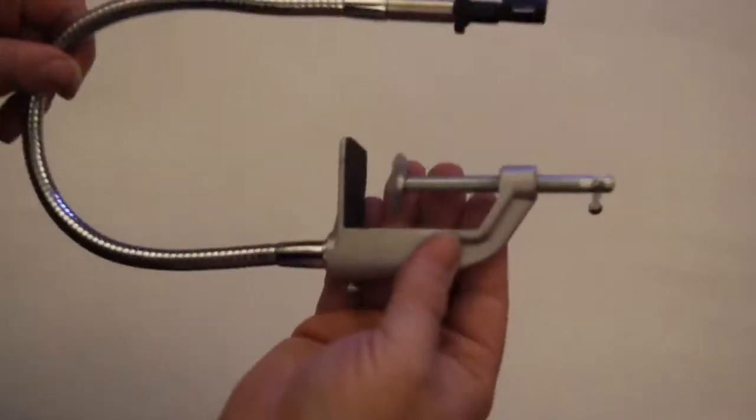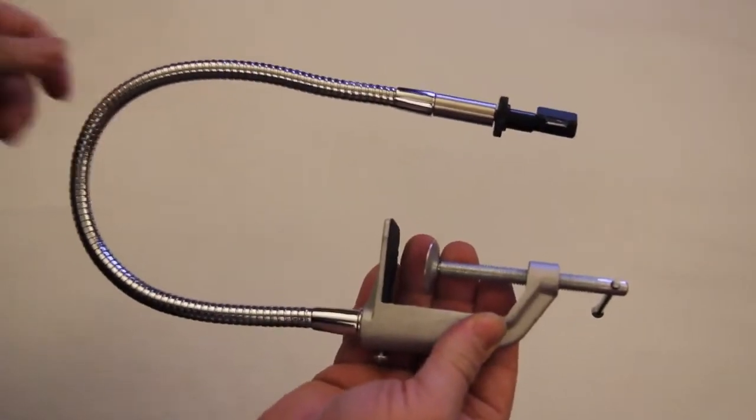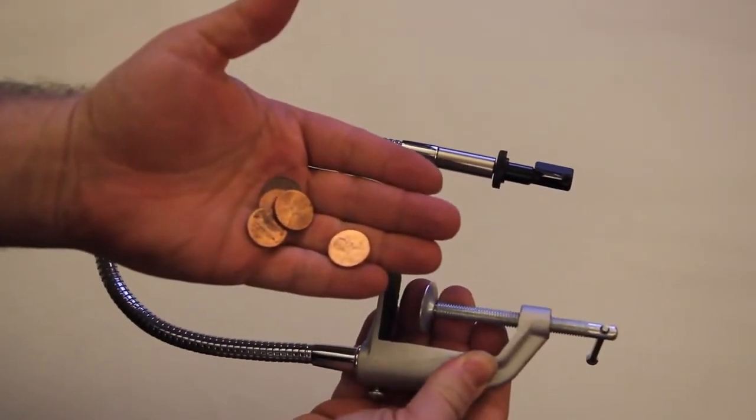We decided to bring it back with authentic optics, lightweight portable construction, and at a price that even broke art students could afford. Hi, I'm Golan Levin. I teach New Media Art at Carnegie Mellon University. And I'm Pablo Garcia. I teach Contemporary Practices at the School of the Art Institute of Chicago.